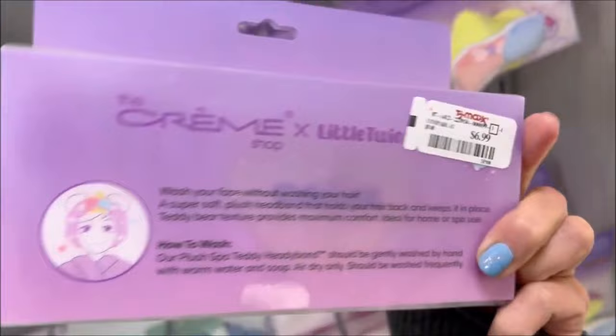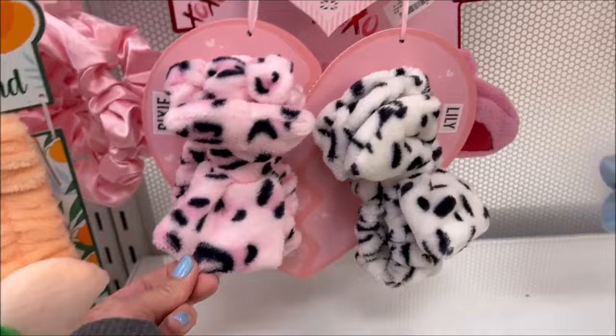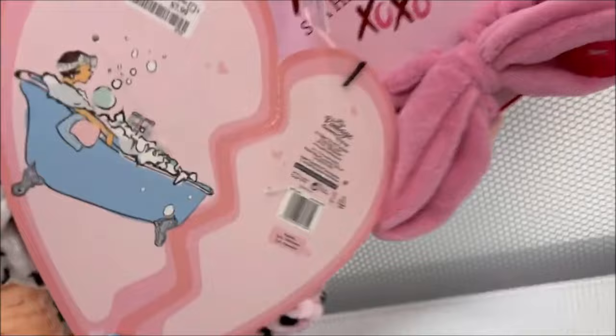Over here they had the cute little alien one, more Hello Kitty, and they have the little Twin Stars — that one is $6.99 but it's very cute with a little plushie on top. Looks like they have little twinsy ones here — Pixie and Lily — so cute. If you guys have little twins, they could match for $7.99.